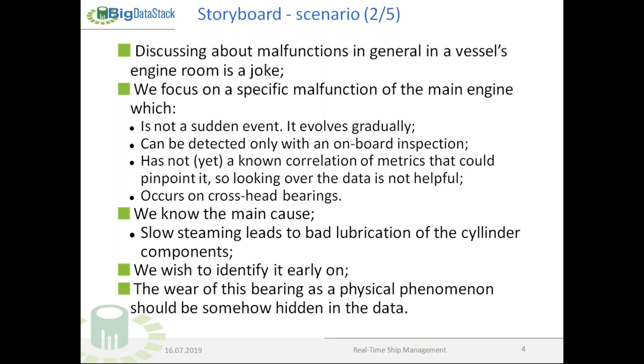We focus on a specific malfunction of the main engine: it's not a sudden event, it evolves gradually, can only be detected with an onboard inspection, and we don't yet know the correlation of metrics that could pinpoint it. It occurs on crosshead bearings. The main cause is slow steaming, which leads to bad lubrication of the cylinder components. We strongly believe the wear of this bearing, as a physical phenomenon, should be somehow hidden in the data — the issue is we don't yet know where.